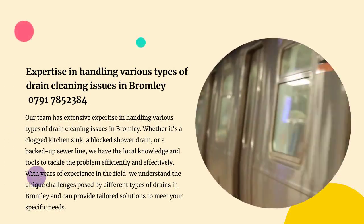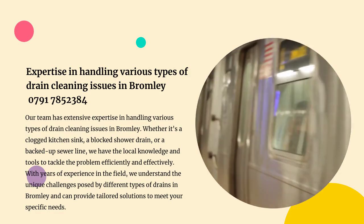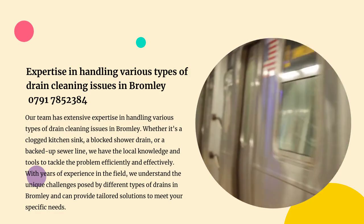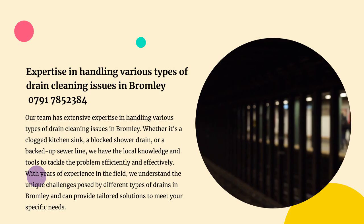Our team has extensive expertise in handling various types of drain cleaning issues in Bromley. Whether it's a clogged kitchen sink, a blocked shower drain, or a backed-up sewer line, we have the knowledge and tools to tackle the problem efficiently and effectively. With years of experience in the field, we understand the unique challenges posed by different types of drains and can provide tailored solutions to meet your specific needs.